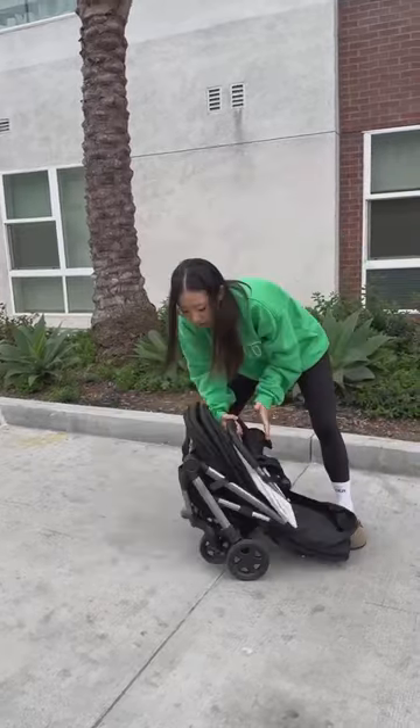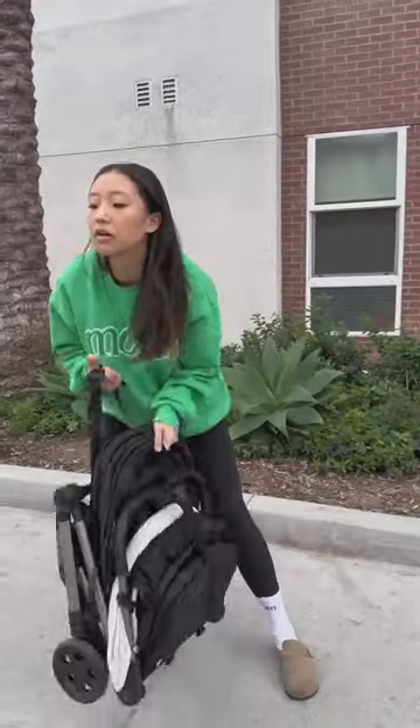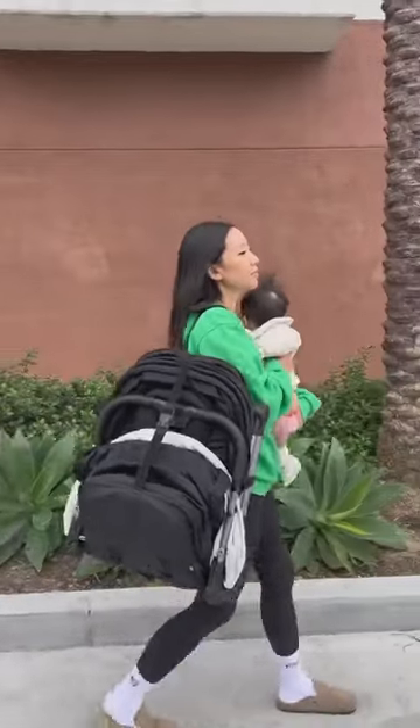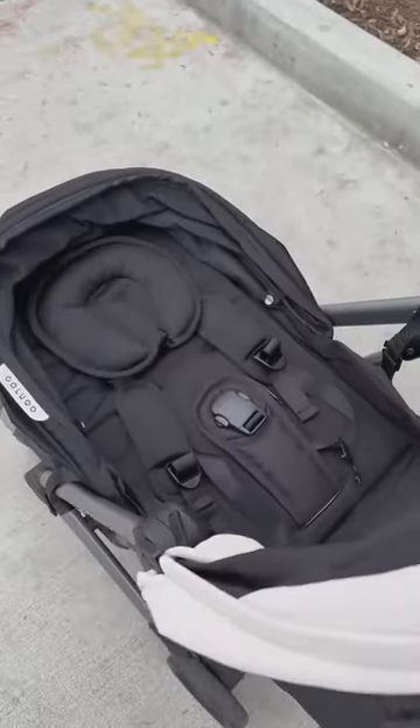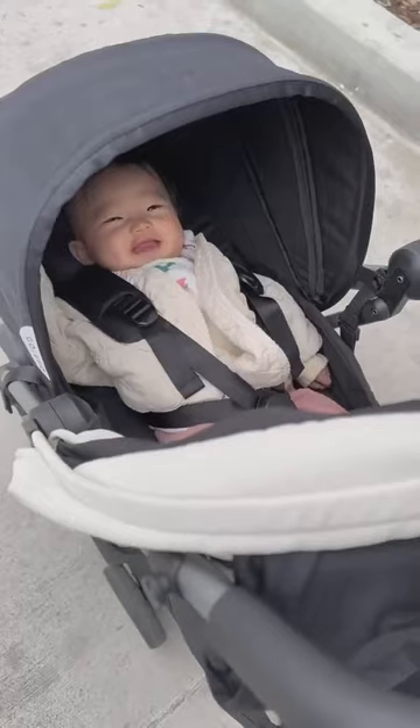This stroller has an easy two-second fold, it's super lightweight to the point where I can carry it on my shoulder while holding Shiloh, and it has a nice roomy storage space on the bottom. I love that Colugo has an infant kit that works with Shiloh now until she gets older, so I'm super excited to try this out when we travel.